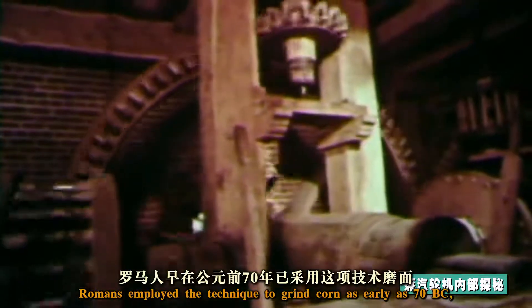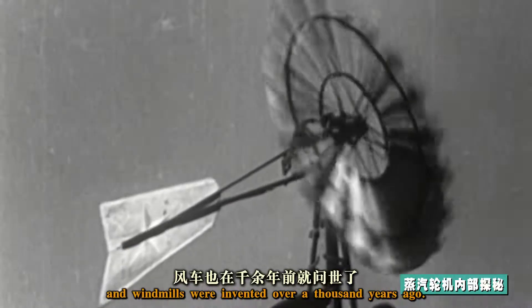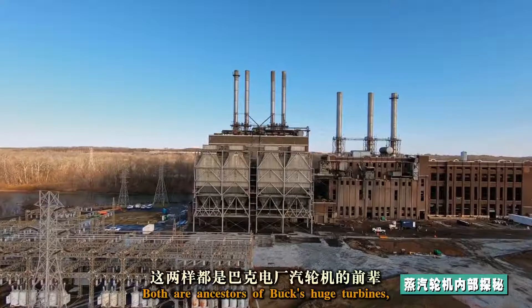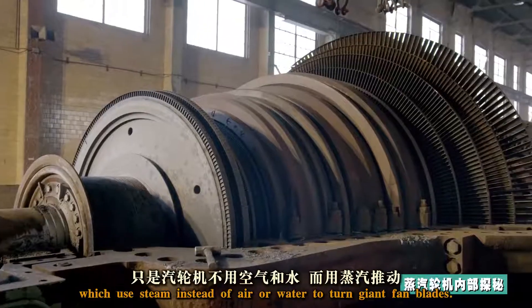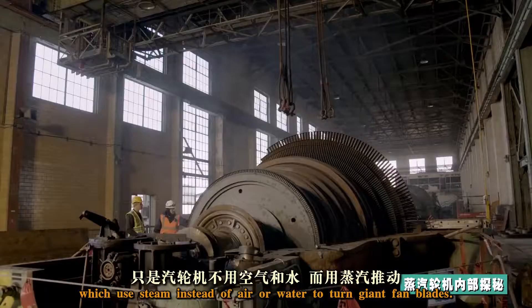Romans employed the technique to grind corn as early as 70 BC, and windmills were invented over a thousand years ago. Both are ancestors of Buck's huge turbines, which use steam instead of air or water to turn giant fan blades.